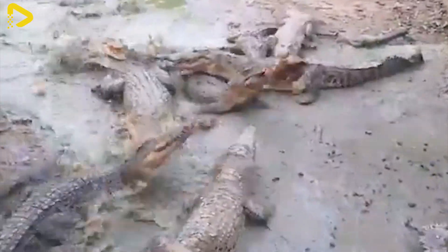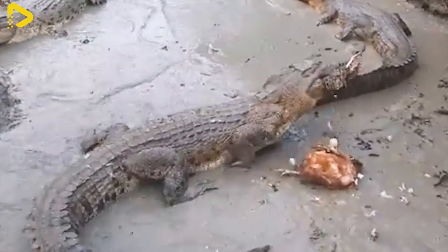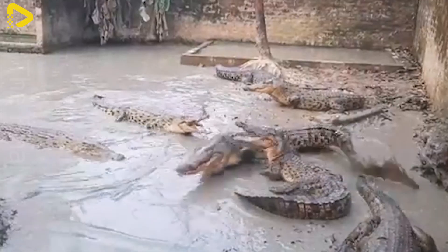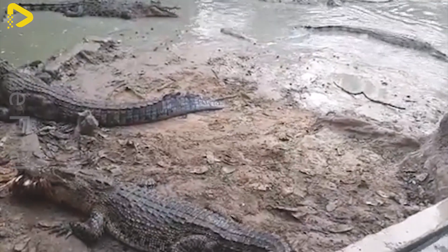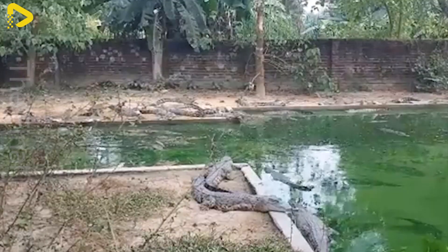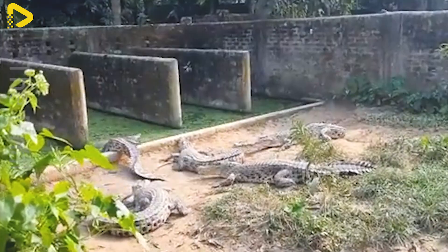Crocodile farms are mainly concentrated in Guangdong province, where the warm climate is favourable for breeding these reptiles. The crocodile farming environment in China is typically designed to mimic natural conditions, featuring large water ponds and sunbathing areas to help the crocodiles grow healthily.